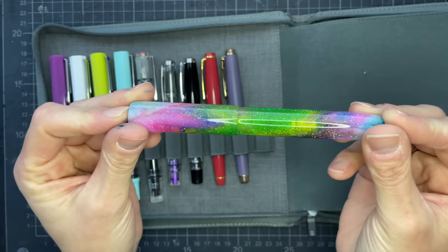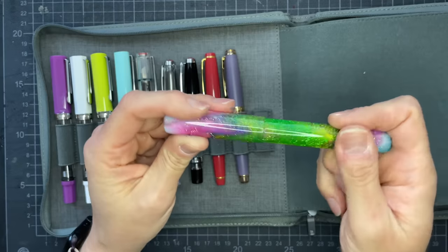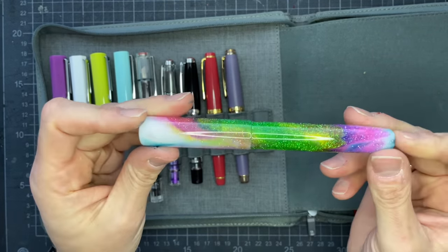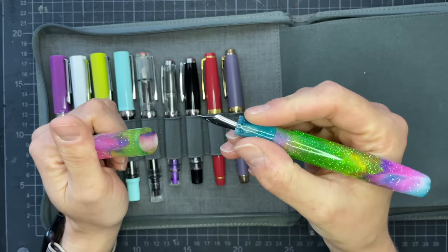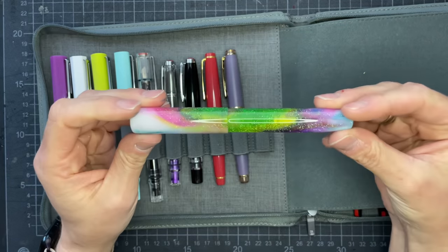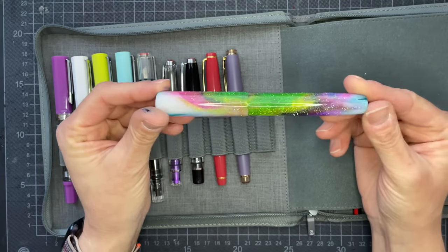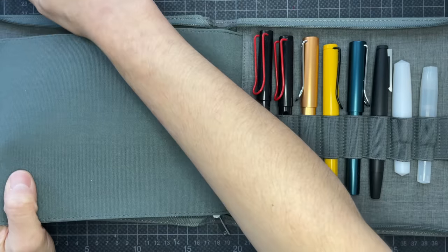I think this is my only hand-turned pen. I think Franklin Christoph machines their pens. This is a Walltown Pens Watts model with a turned pen company blank called Sebastian — I call this the 'Alicorn Poop.' I have to say that this chunker of a pen is one of the most comfortable pens in my whole collection. I'm generally not drawn to acrylics with swirls, and I'm always surprised when I actually do like one — like this.